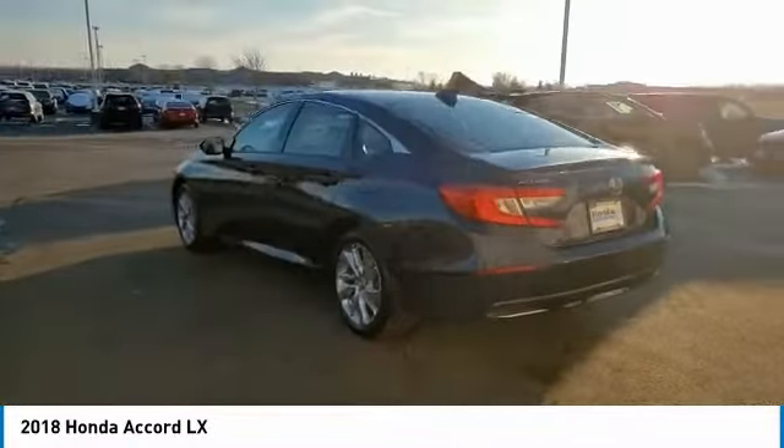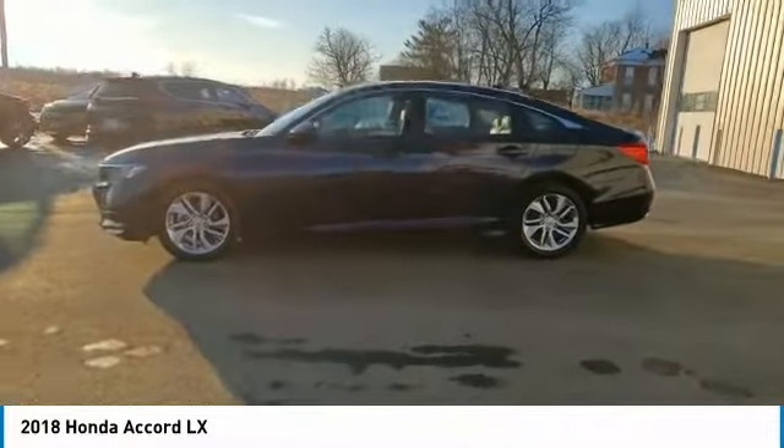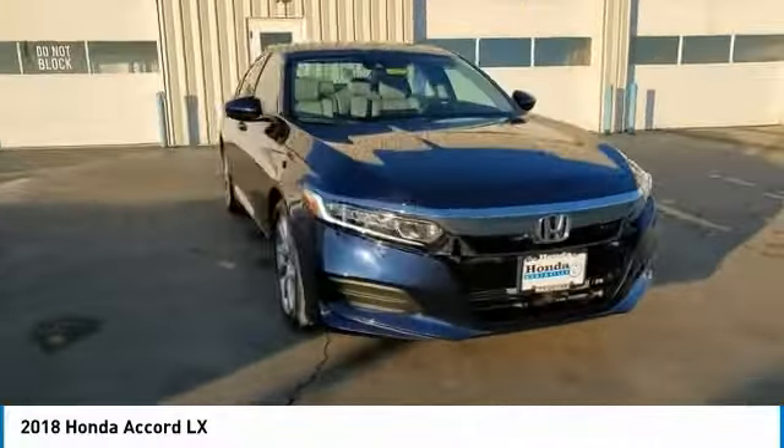This vehicle has less than 25,000 miles. Here are some of this vehicle's great options: electronic stability control, brake assist, traction control, remote keyless entry, four-wheel disc brakes, and speed control.